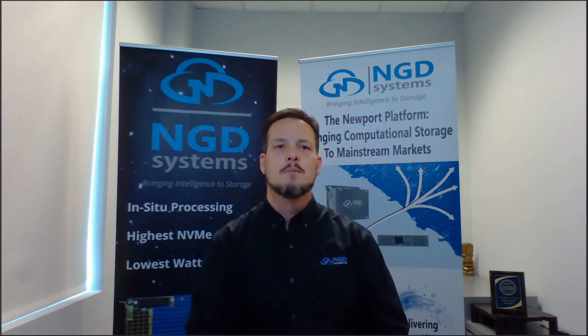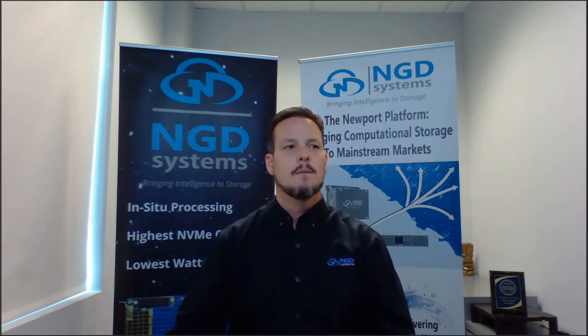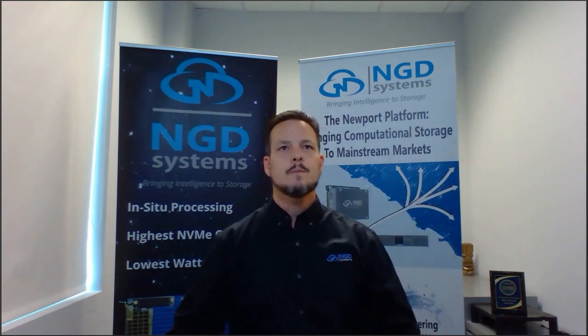You store raw data once; you read results — never the raw data, because work done on the device transforms it into something useful. We're dealing with many unique workloads, and we'll soon be putting products in space — the extreme edge. Thanks for joining; you've got 15 minutes back. Visit us at ngdsystems.com or reach out to me at scott.shadley@ngdsystems.com. I look forward to hearing from you.